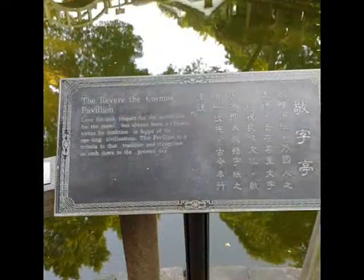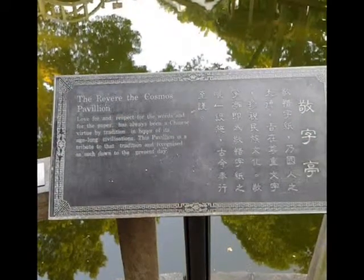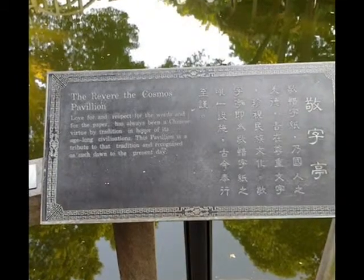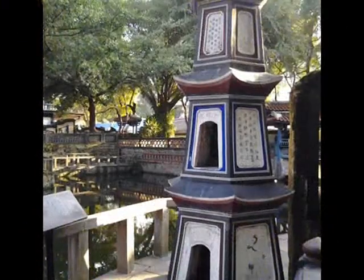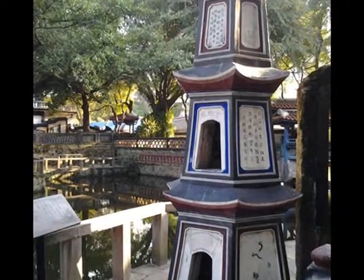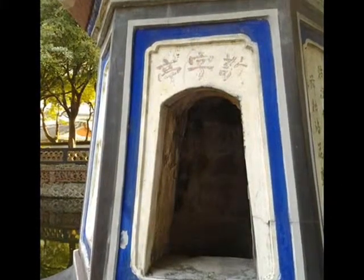Besides, there is a special structure called the Cosmos Pavilion. Chinese people love and respect literature and writing. It has always been a Chinese virtue by tradition, in honor of its age-long civilization. This pavilion is a tribute to that tradition and is recognized as such to the present day.